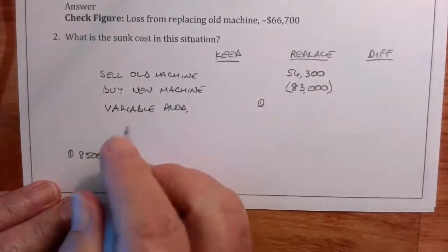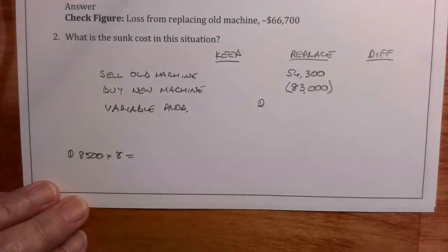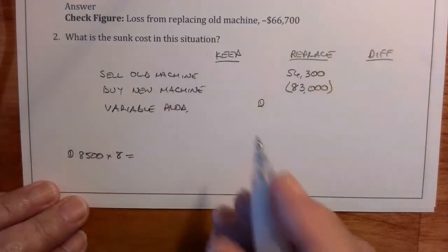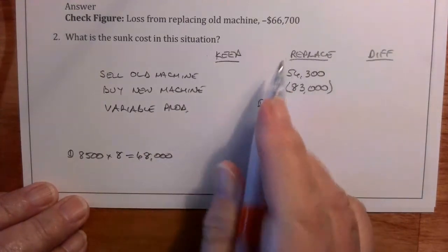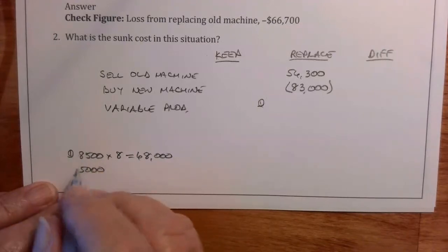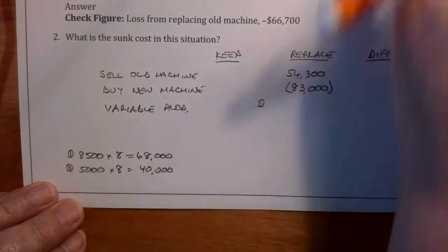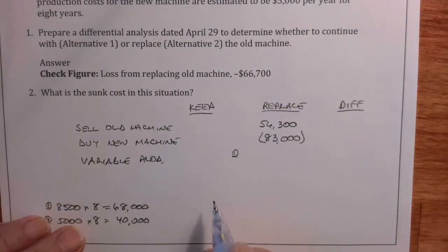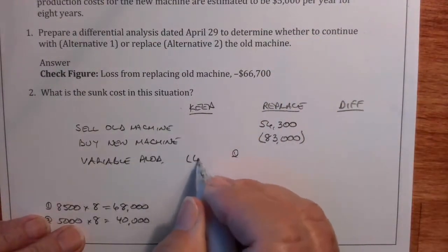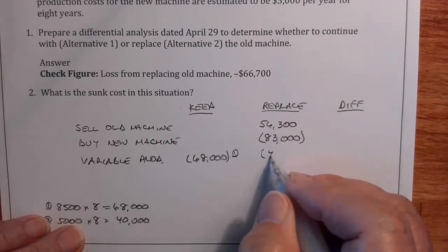So $8,500 times eight gives us $68,000 in variable production costs for the old machine. The new machine costs $5,000 a year, so times eight years that would be $40,000. So $68,000 is what it would cost in variable production costs if we keep it; the new machine would be $40,000.